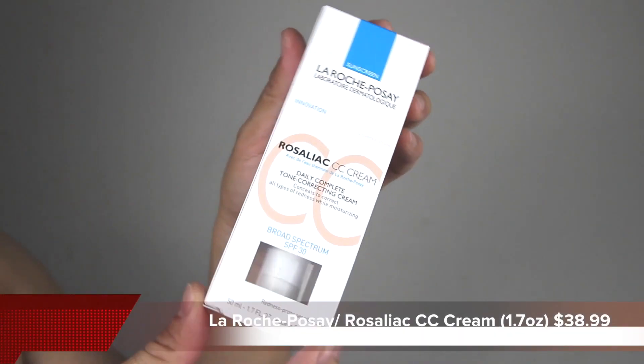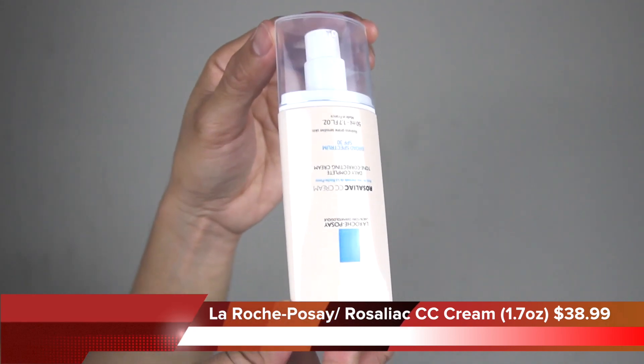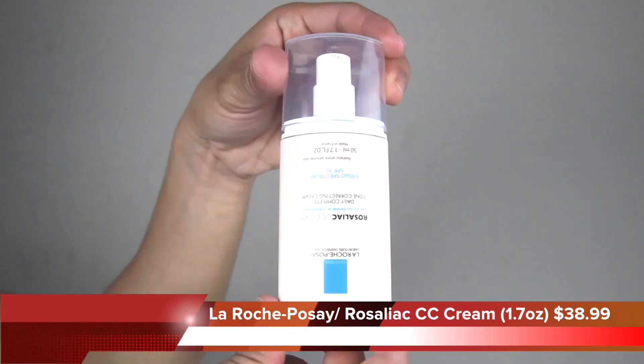This product is expensive. Are you ready for me to butcher the name? It is called La Roche-Posay. I just kill it. Hi guys, welcome to my channel — if you're new, welcome!